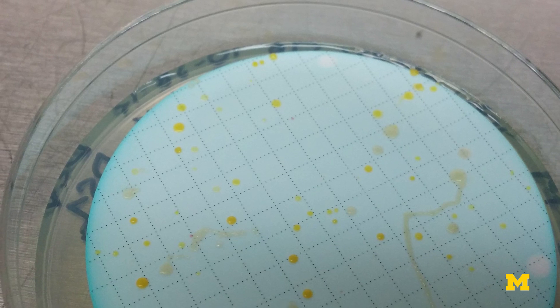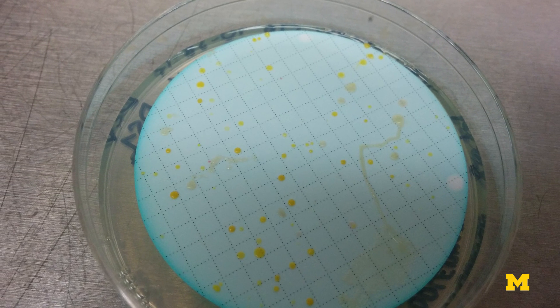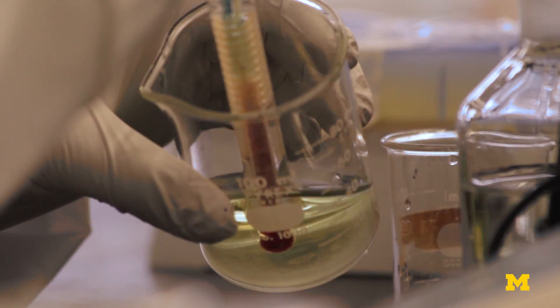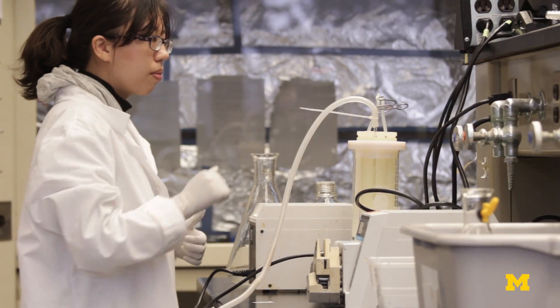There are some microorganisms that can represent what we call opportunistic pathogens that take advantage of compromised immune systems — segments of the population like elderly, cancer patients, and young children. We study how changes in the water quality affect the types of microorganisms that grow in the filter.